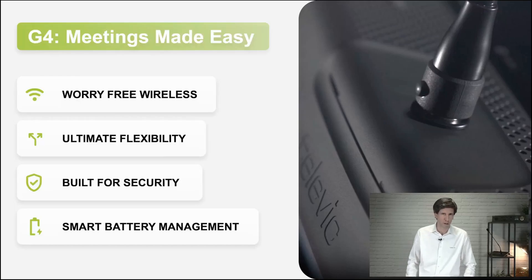When we started with the creation of Confidia G4, the 4th generation of our wireless product, there were 4 items that were really important. First, it's wireless — so you don't want to bother about reliability of the connection or configuration. We wanted to make a very free wireless system. Secondly, you want to use it in many use cases, so we wanted to create a lot of flexibility. If you talk about wireless, you also get questions regarding security — we wanted to make it the most secure system on the market. And of course, wireless means also batteries, so smart battery management was also very important.